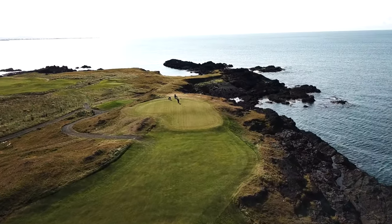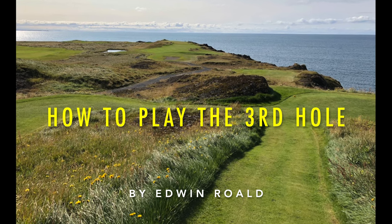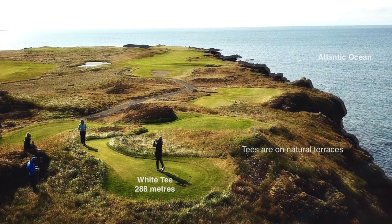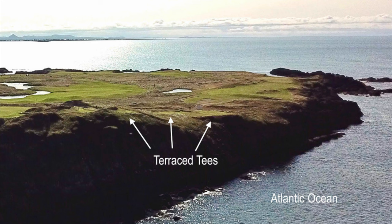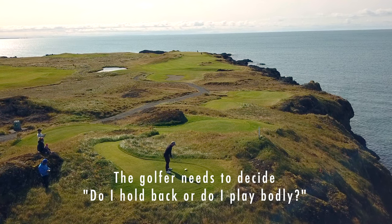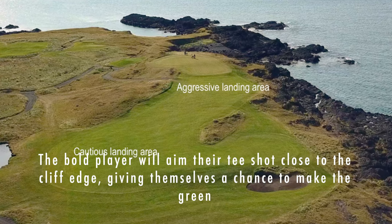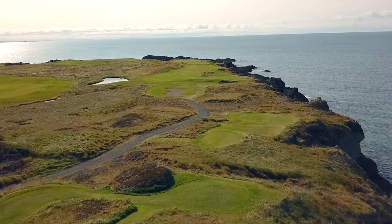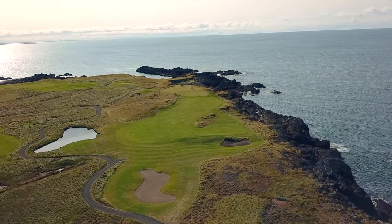The drivable par four third hole is a prime example. The par four third hole uses natural terraces for tees, from where a decision must be made: do you hold back or play bold? Hear the crashing waves of the Atlantic Ocean against the hole's cliff top right flank.